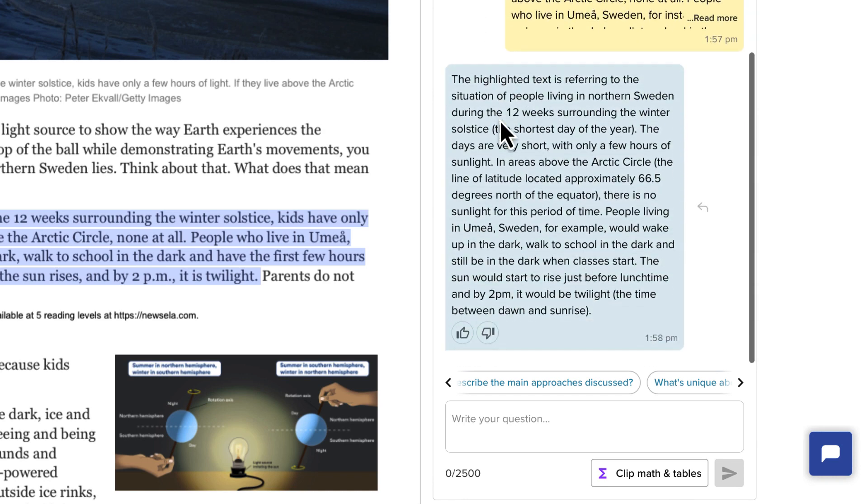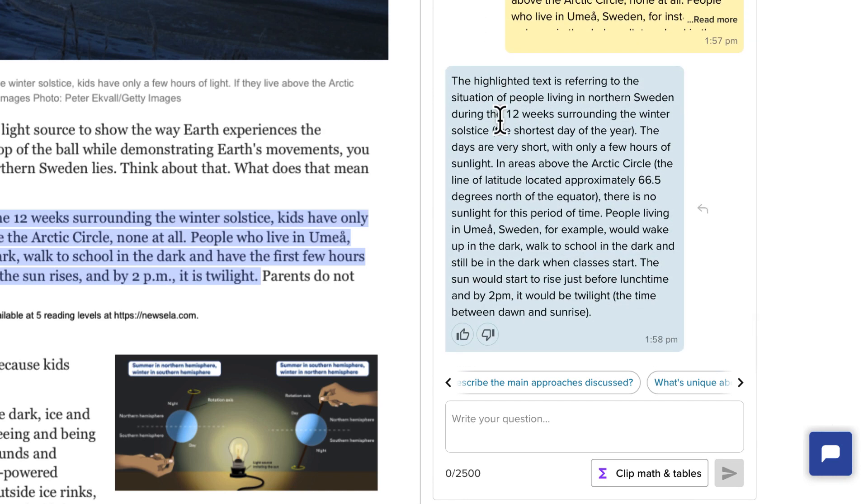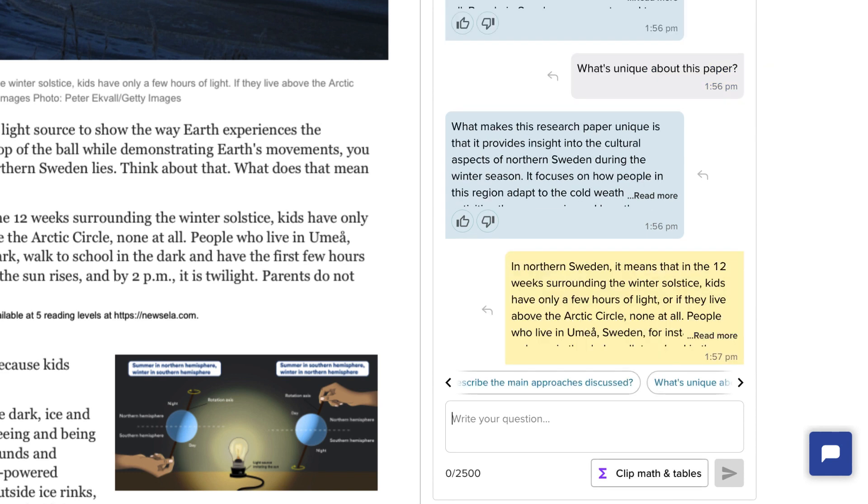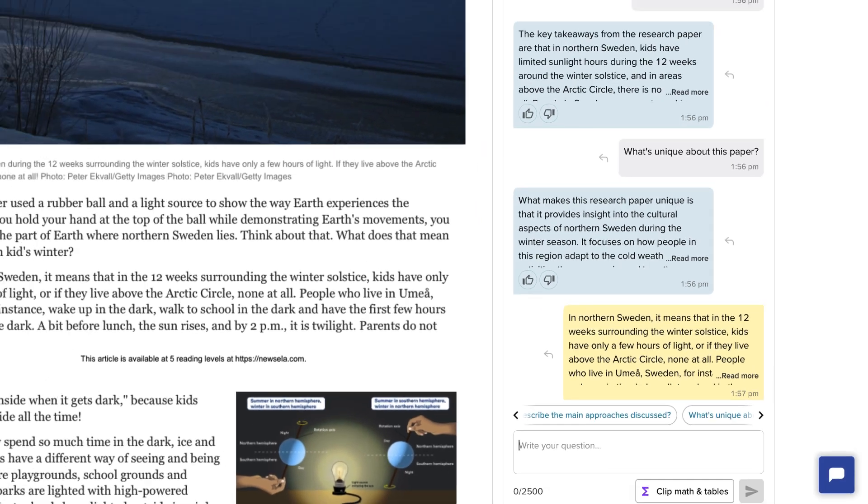It will go through and help me out, giving me a better understanding. The other nice thing is that you can ask follow-up questions — I'm going to ask it "Where is the Arctic Circle?" In the side Copilot area it really does provide you with a great resource for understanding text.